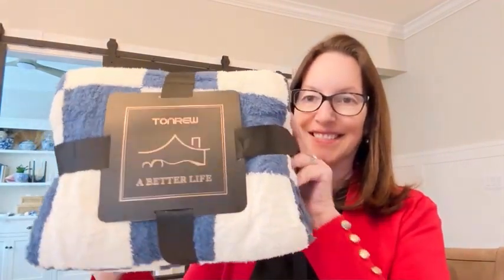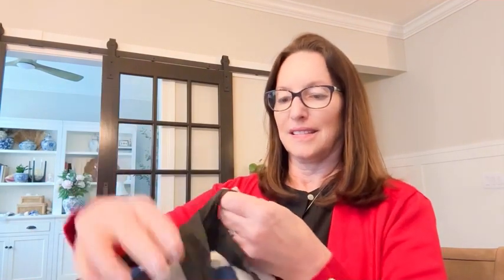This blanket has everything I want in it. It is soft, it's polyester, it feels like chenille, but it's totally washable, which is a must for me with the grandkids and the two dogs and the two cats.